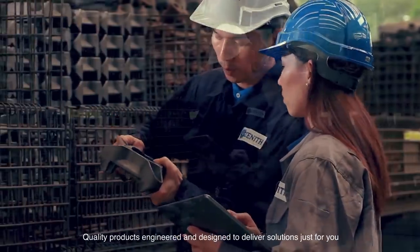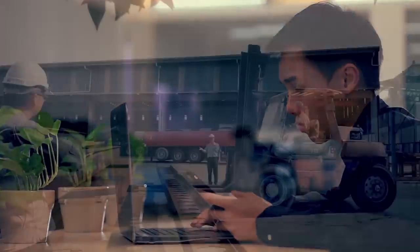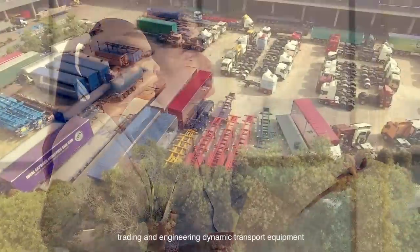Quality products, engineered and designed to deliver solutions just for you. The transformation from a manufacturing-based business to your outstanding solutions provider today — a pioneer in producing, trading and engineering dynamic transport equipment.